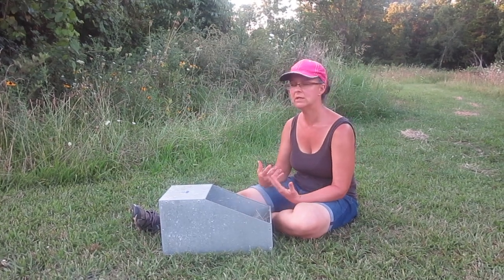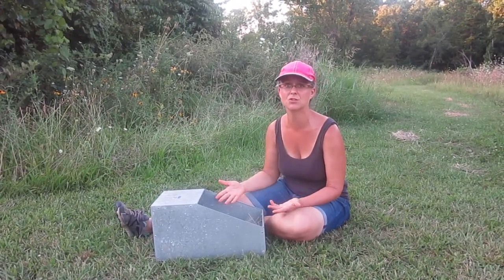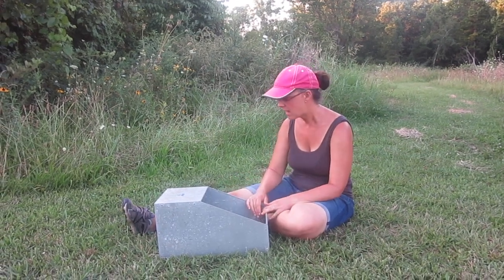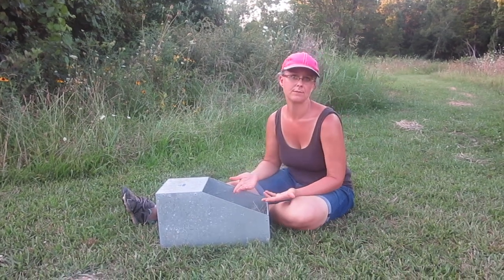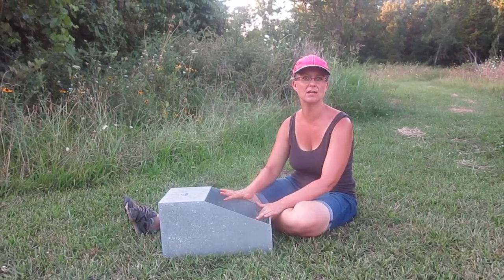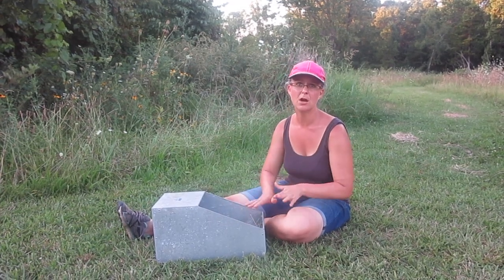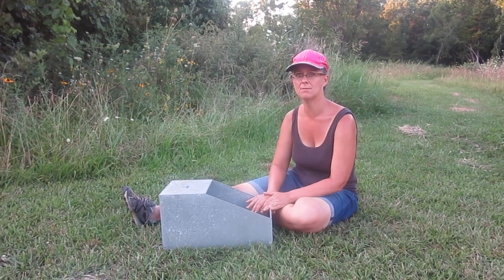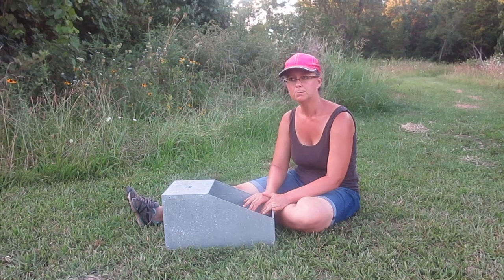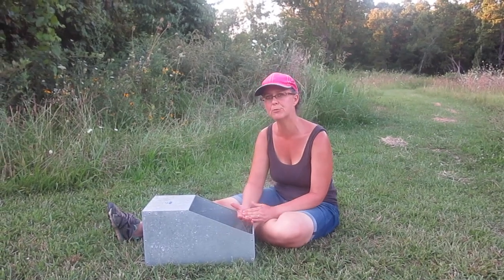In my experience, rabbits will most likely have their babies overnight — they feel very safe then. But I have one rabbit that will have her babies during the middle of the day, so you just never know. I check for babies every morning when I know a doe is going to be having babies. Just because there is fur in her nest doesn't mean there are babies in there, but you can look for movement and maybe some blood on the cage around.